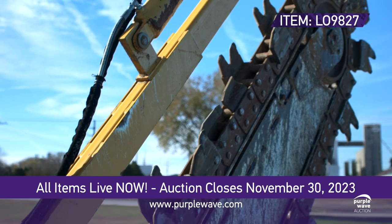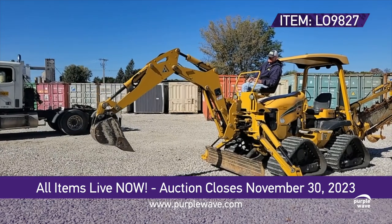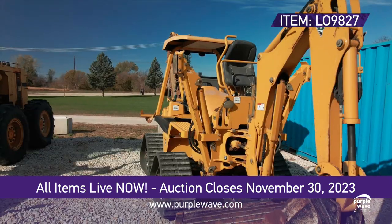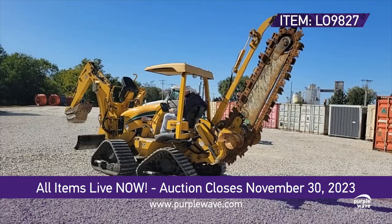The RTX 750 Trencher dives 98 inches deep with an eight-inch cutting width. Add the B750 backhoe with a 19-inch bucket and hydraulic crumber, and you've got versatility in one compact package. With four-wheel and crab steering, conquer any terrain.